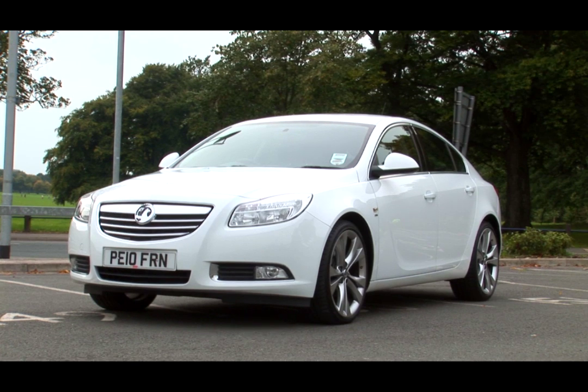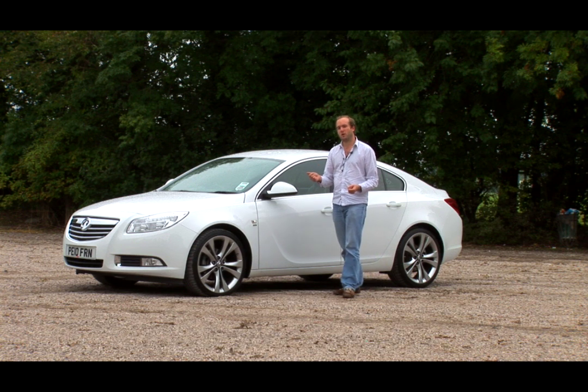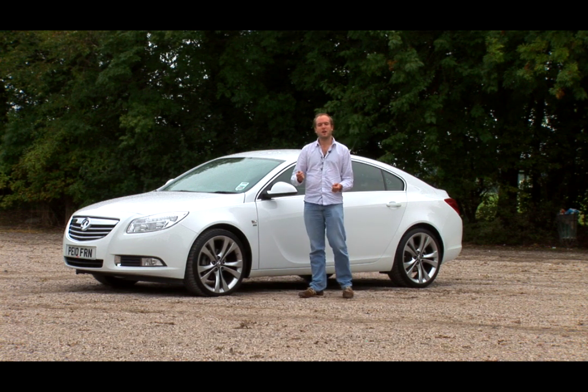History is littered with characters who always seem destined to be second best. Tony Jarrett had Colin Jackson, Jimmy White had Stephen Hendry, and Steve Backley had Jan Jelezny. Some say that Vauxhall has always been second best to Ford, but with the new Insignia, has Vauxhall finally put one over on its arch-rival?